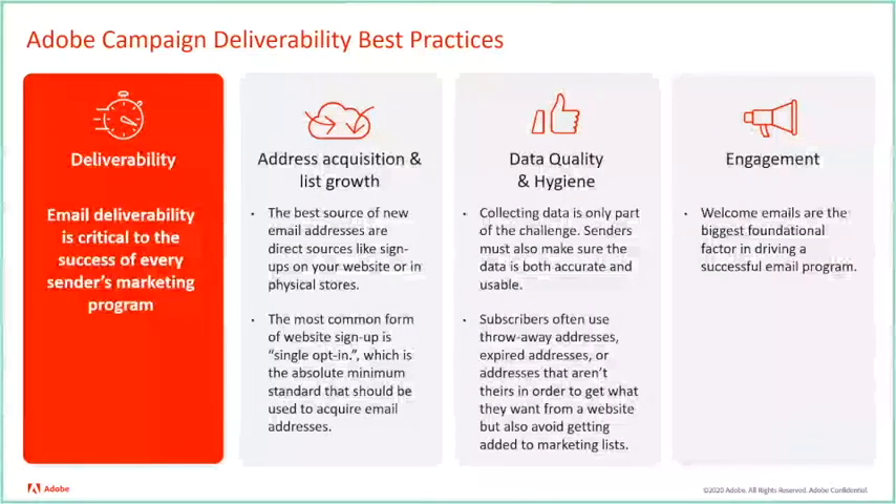Regardless of your strategy, subscribers who don't receive a welcome email or don't connect with your welcome message are unlikely to convert into happy subscribers. A well thought out and carefully crafted welcome plan that includes thinking about the what, when, and who of your message will lead to a positive first impression and the best path to long-term subscriber satisfaction.